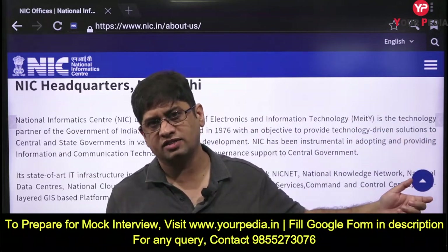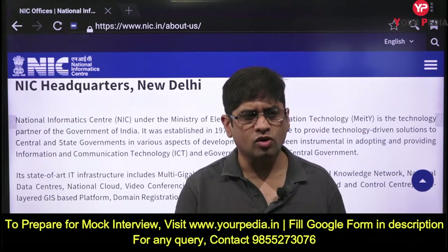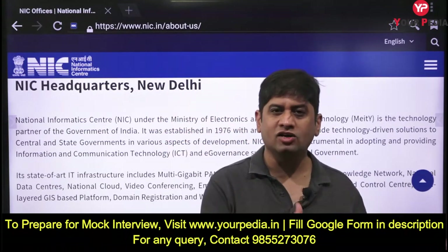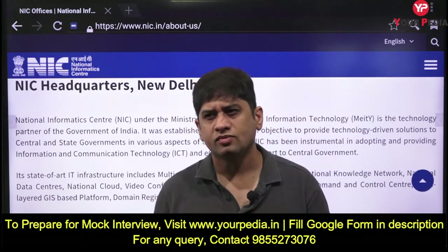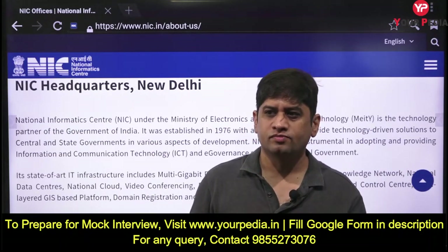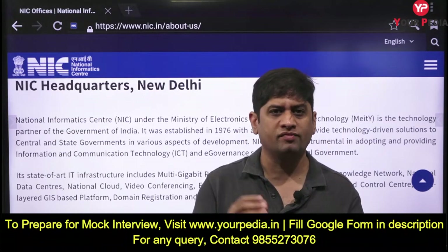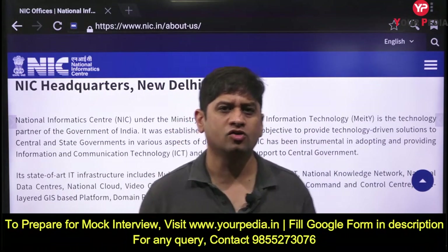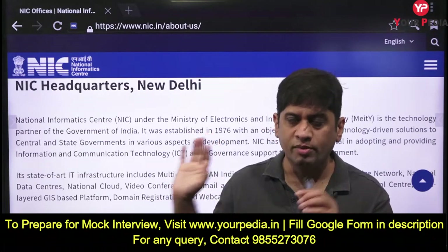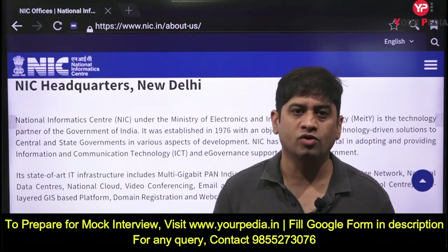Some key catch-point questions: What do you know about NIC? What is your view on cyber security? Do you know blockchain technology and cryptocurrency - can you name some cryptocurrencies, and can the government control them? How can blockchain make elections free and fair? What is MeghRaj? How can data analytics benefit governance? What is good governance? Go to the website, keep writing, and come for the HR mock interview. Thank you.